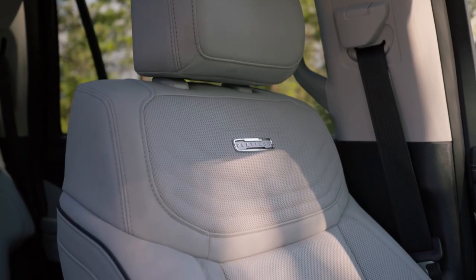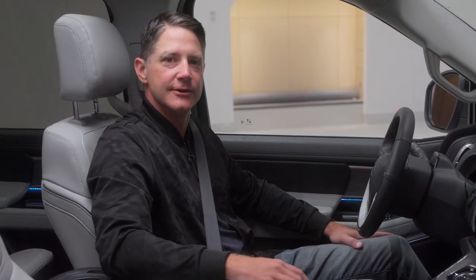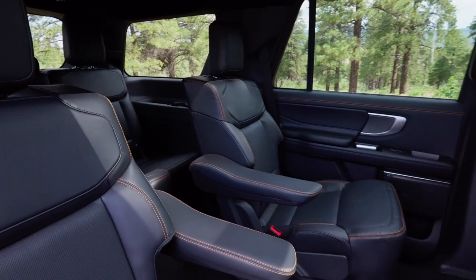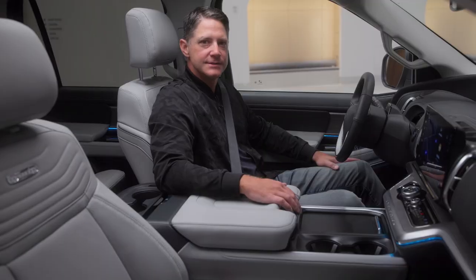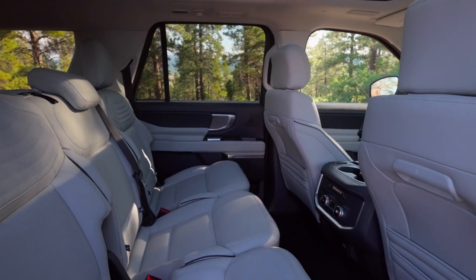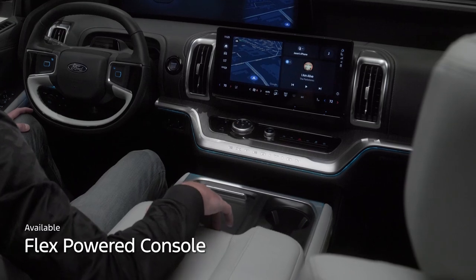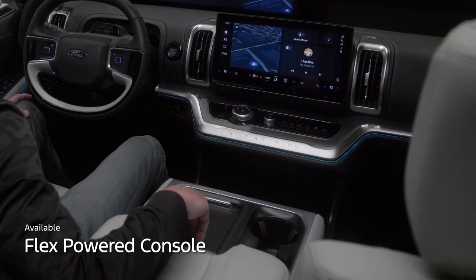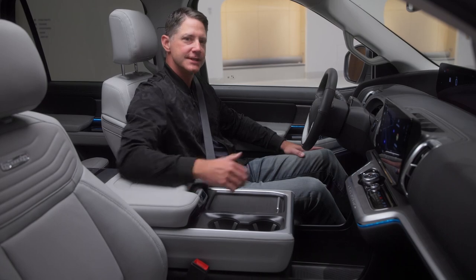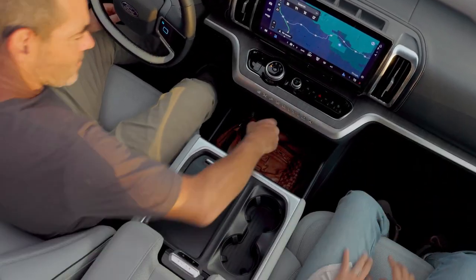You'll find new first-row seating designs with available heated, cooled, and massaging functions. In the second row, passengers will enjoy available heated captain seats. Those in the second row will also have easier access to center console features like cupholders and climate controls, thanks to Expedition's available flex-powered console. Plus, when the center console slides back, it reveals a hidden storage space in the front row, perfectly designed for a small bag or purse.